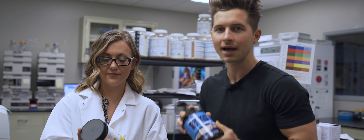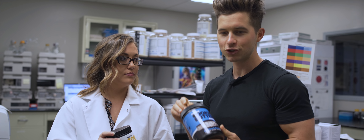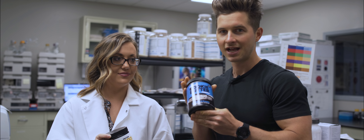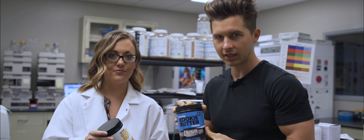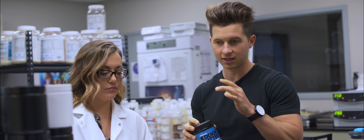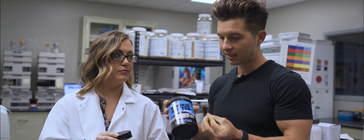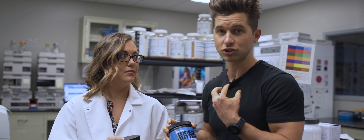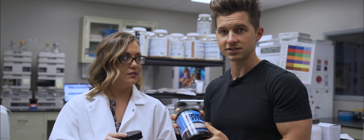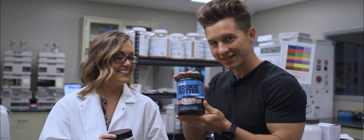Now we are in the lab. I'm with Kimmy — she's the one I've gone back and forth with for pretty much a year trying to master these flavors. She is a wizard. Whenever you're creating a product like this, the flavoring, the R&D, the back and forth, the testing, the tasting — it's a lot more complex than you think. Flavor profiles are very deep, way deeper than the surface level. I learned so much.